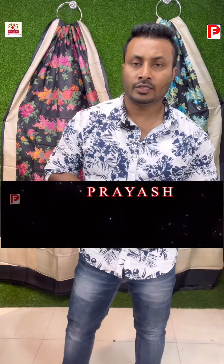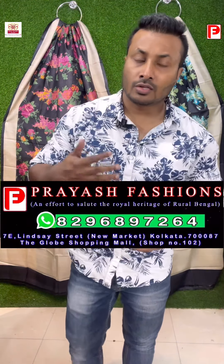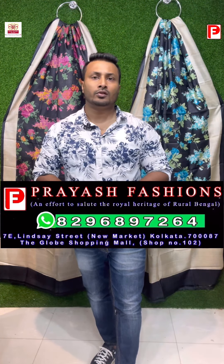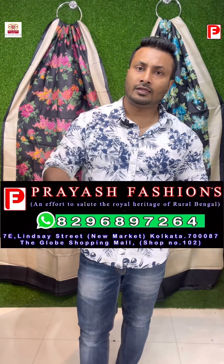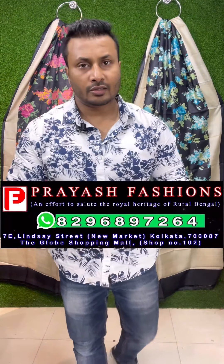Thank you so much for watching and joining. I request my viewers to please subscribe our channel to get updates of our new collections. COD facility is available only in central Kolkata; for other states we have to do bank transfer. Google Pay and Phone Pay are also accepted. These are all our own manufacturing, and if you like any saree design and want to change the color combination, that can be done on order — we take customized orders also. Thank you so much, and keep sharing the video.